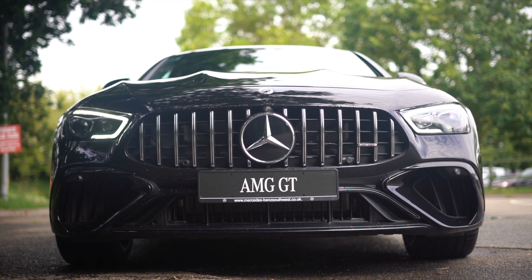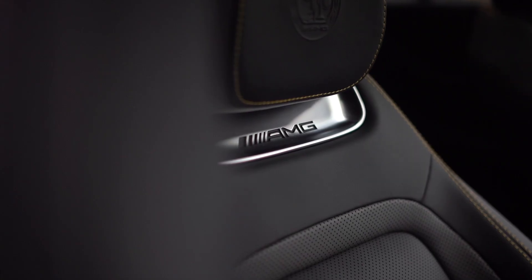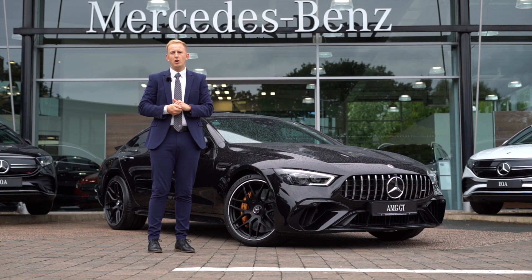This luxury AMG GT utilises the latest hybrid technology that's derived directly from our F1 counterparts. To give you full peace of mind with our hybrid technology, Mercedes-Benz offer an eight-year warranty or 100,000 miles.